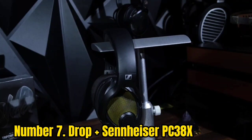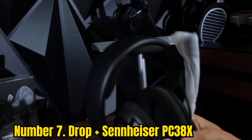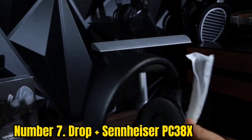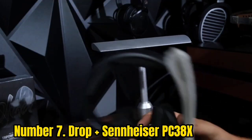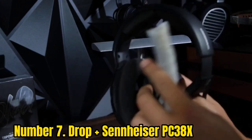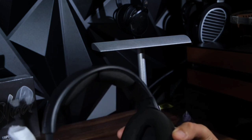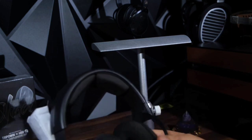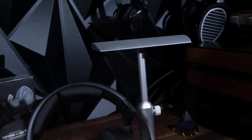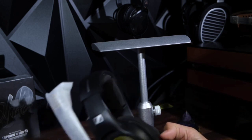Number 7: Dropplus Sennheiser PC38X. The best open-back gaming headset we've tested is the Dropplus Sennheiser PC38X. These wired headphones aren't around the same price as the SteelSeries Arctis Nova 7X Wireless, but you might prefer them if you like your game audio to be as immersive as possible. Their open design helps them create a soundstage that seems wider and more spacious than the closed-back options on this list. While they lack a bit of low bass, they have a well-balanced sound profile suitable for action-packed games or dialogue-heavy cutscenes.